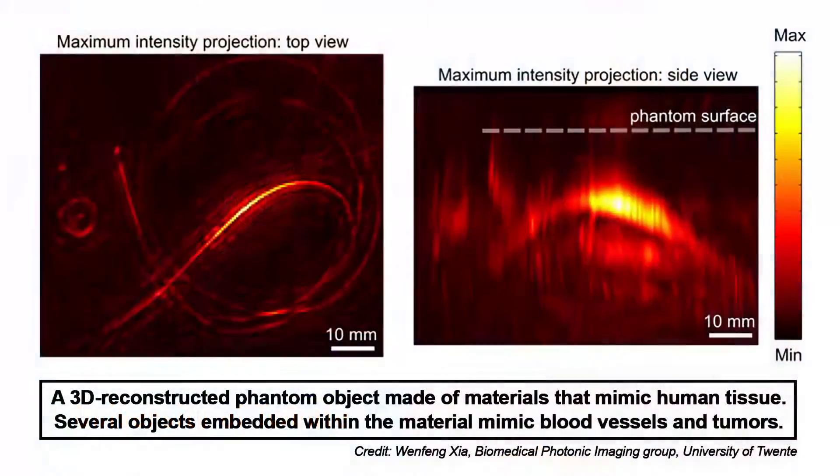A new device called a photoacoustic mammoscope combines infrared light and ultrasound to create 3D maps of the breast. Its creators hope that it could someday replace the x-rays used in traditional mammography for routine screenings of breast cancer, one of the most common types of cancer. The new imaging tool, developed at the University of Twente, might one day help detect cancer early, when it is most treatable.